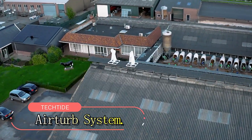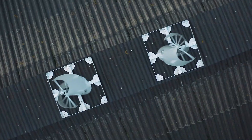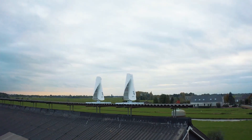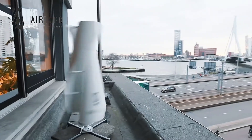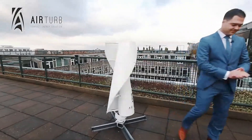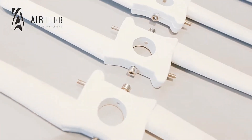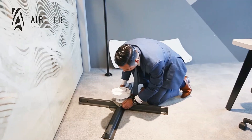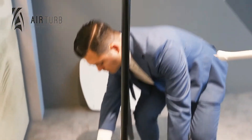AirTurb System. The AirTurb system is a breakthrough in renewable energy, designed to harness wind power in urban settings. As cities expand and demand sustainable solutions, AirTurb provides an efficient way to generate clean energy. Its compact, vertical axis wind turbine design allows installation on rooftops, balconies, and building facades, making it ideal for space-limited urban environments. AirTurb operates silently and efficiently, even at low wind speeds, ensuring continuous energy production. Advanced sensors and smart controls optimise performance based on real-time wind conditions, providing reliable, renewable energy.